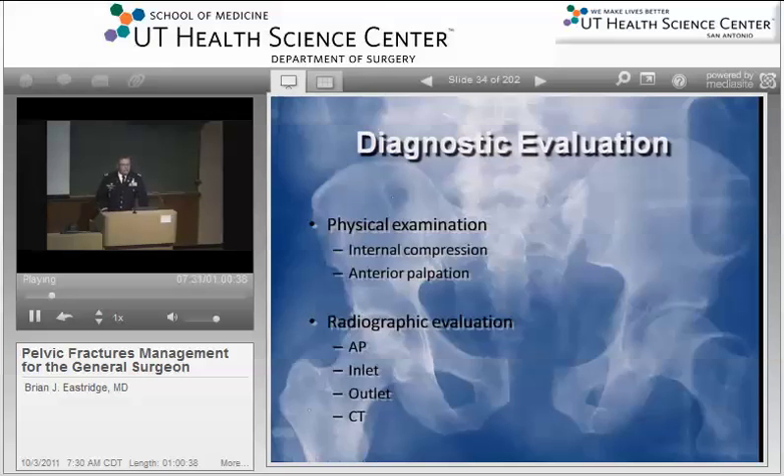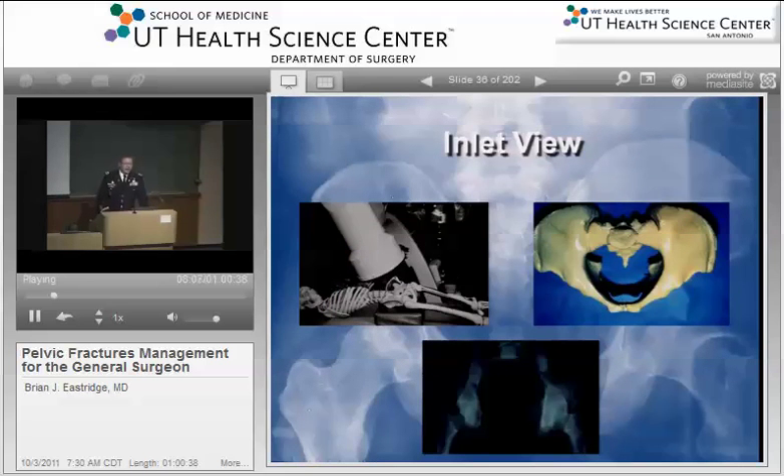There are some basic X-rays we also get in the evaluation of the patient with potential pelvic fracture: the AP view, the inlet and the outlet. A lot of the plain radiographs that we used to get have kind of been superseded by the utilization of CT technology, where we can get a lot of the X-ray visualization out of the CT, particularly with the ability to do reconstruction that we did in the past with plain radiography. Many orthopedists still like these specialty views.